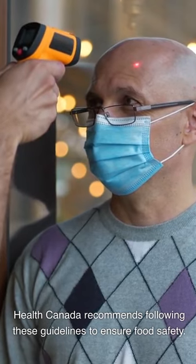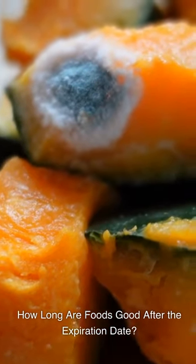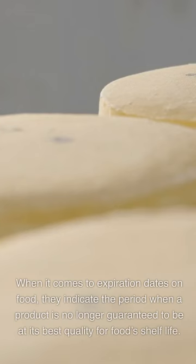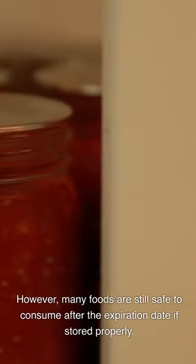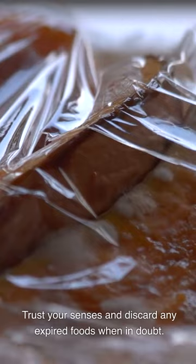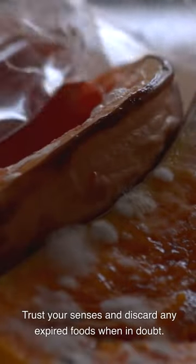Health Canada recommends following these guidelines to ensure food safety. How long are foods good after the expiration date? Expiration dates indicate the period when a product is no longer guaranteed to be at its best quality for food's shelf life. However, many foods are still safe to consume after the expiration date if stored properly. Trust your senses and discard any expired foods when in doubt.